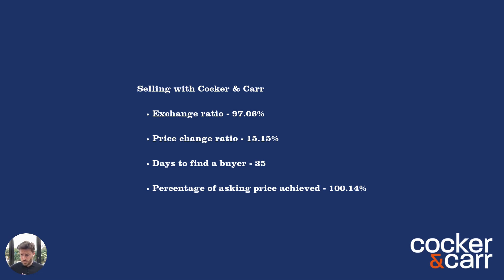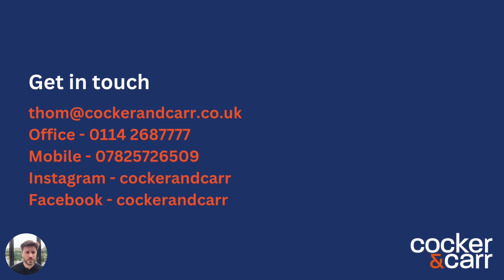That's all the information I've got for you this time. Here are my contact details — if you'd like to get in touch, please reach out and it'd be great to speak to you. Thank you.